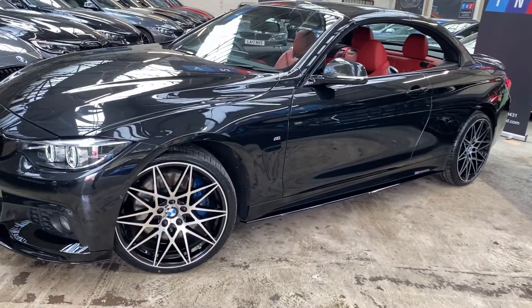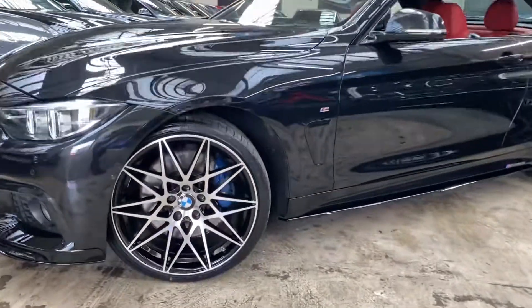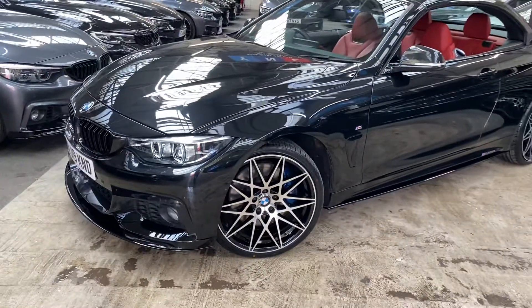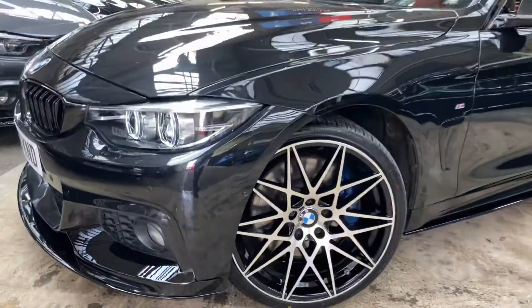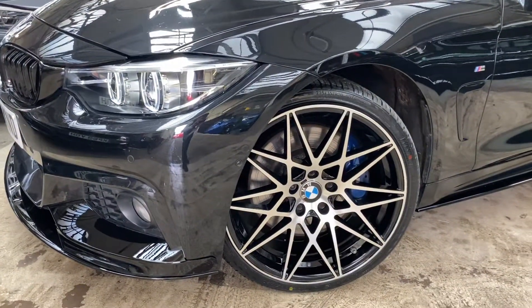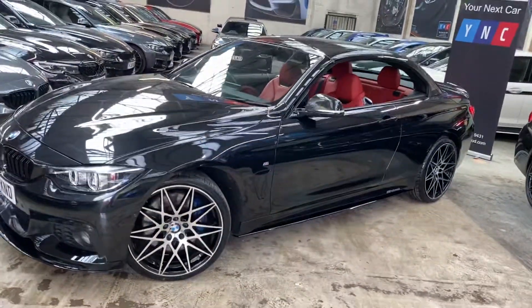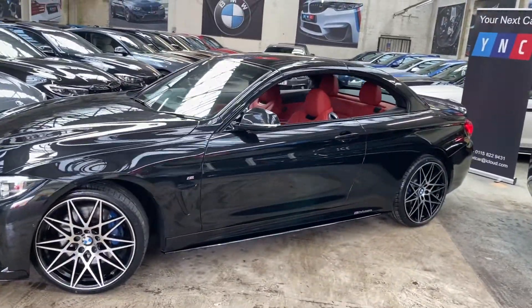Sitting behind the brand new 20-inch triple six competition-style alloys, you'll see the M Sport Plus brakes — we have got the full BMW M Sport Plus package on this car. You will also see just below the front parking sensor there is a little camera; we've got front view cameras on this car as well as the rear-facing camera.